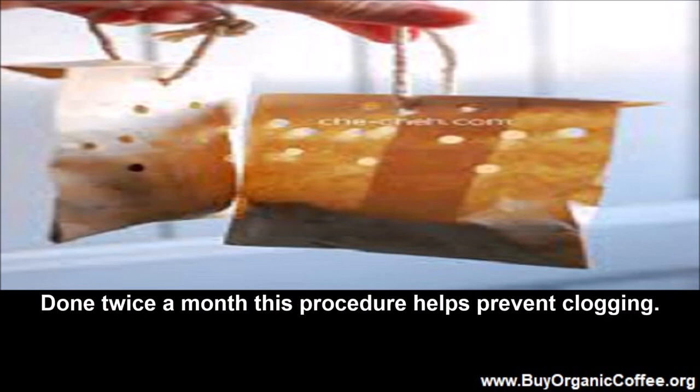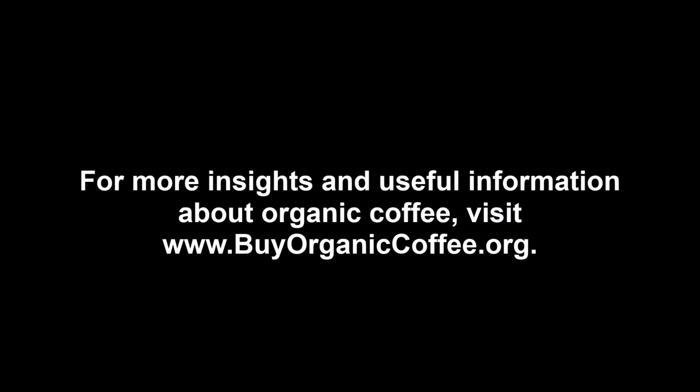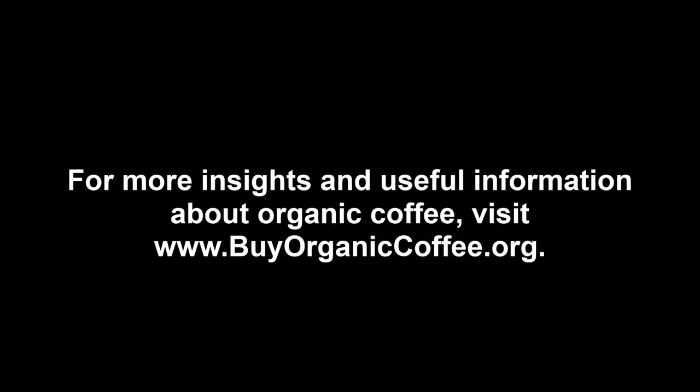Done twice a month, this procedure helps prevent clogging. For more insights and useful information about organic coffee, visit www.BuyOrganicCoffee.org.